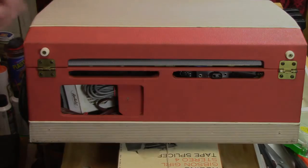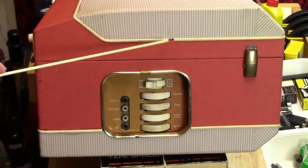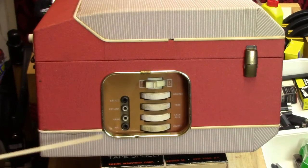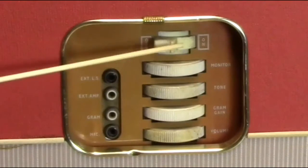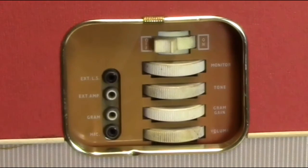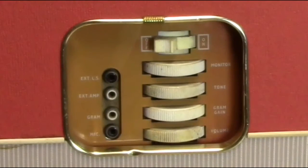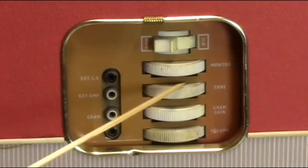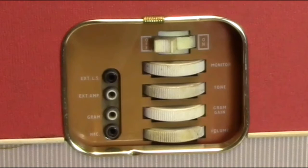The nice two-tone design obviously continues around the other side. There's a gap here in the piping that's probably caused by plastic shrinkage — I'm going to have to come up with a solution for that. Here we have the audio controls. At the top we see an on/off rocker switch, then a potentiometer for monitor, one for tone, and one for gram gain.